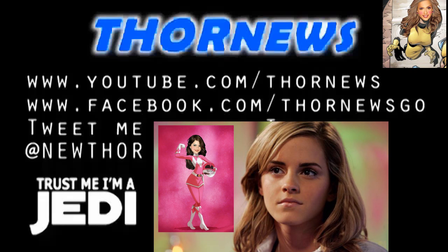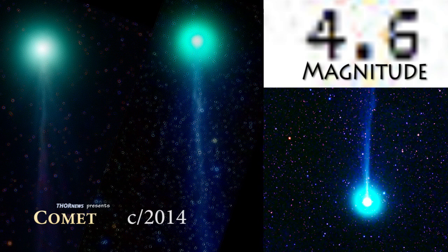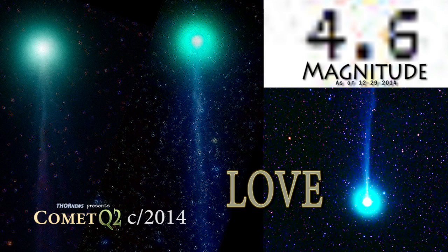This is a Thor News presentation. Thor News presents Comet C2014 Q2 Lovejoy, Part 4.6.